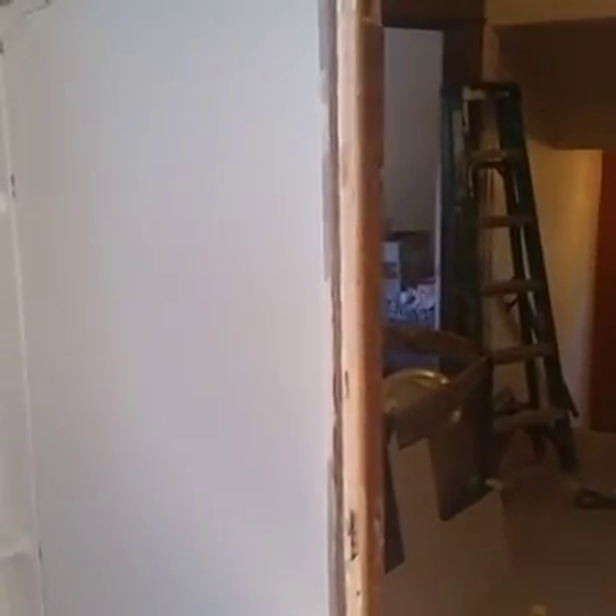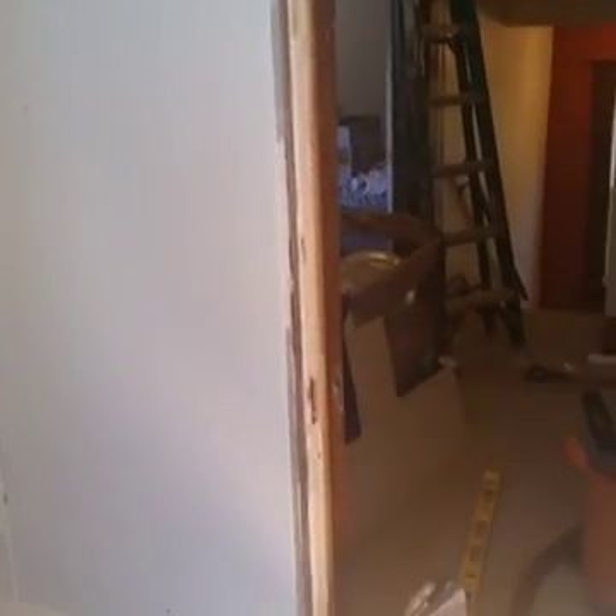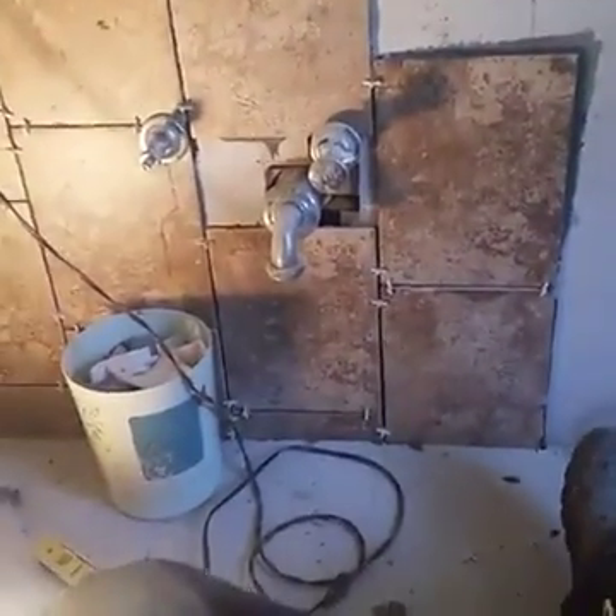I muddied everything and had to reposition the door, because the door was more towards the left from how I'm looking at it. I got backer board down on the floor — the floor is getting ceramic tile. The back wall is also getting ceramic tile.